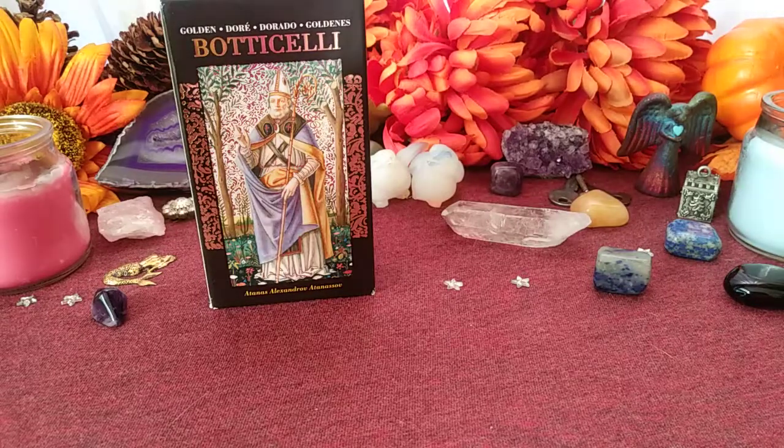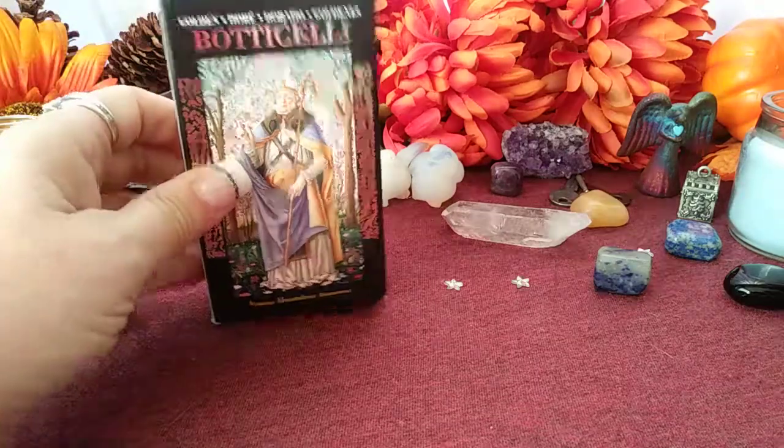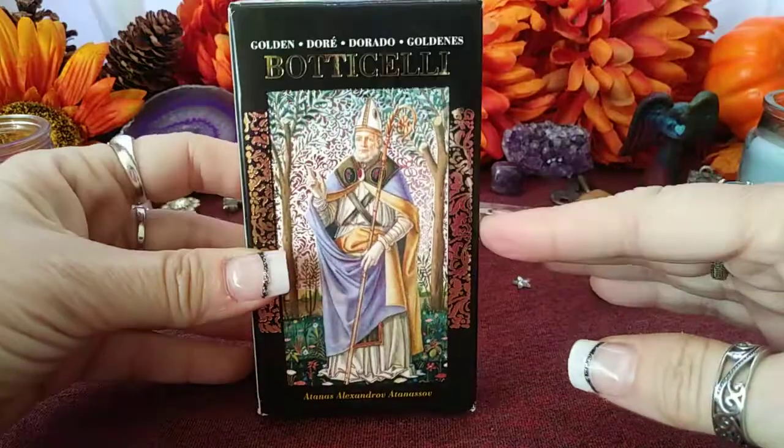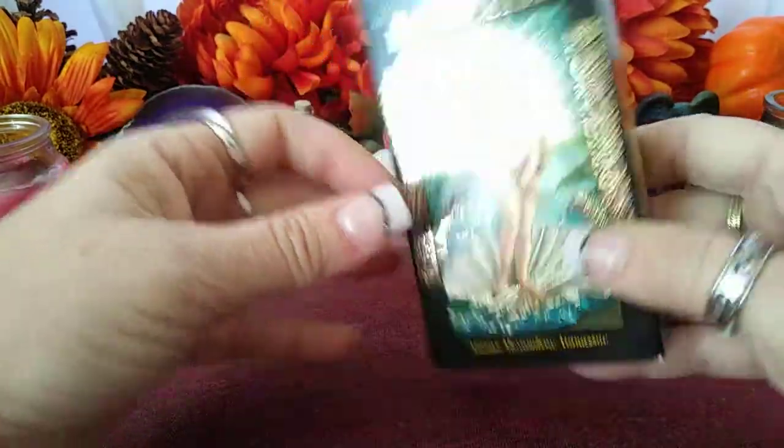Hey, this is Sherry Enchantress. It's my birthday, and I just turned 50. Hard to believe, but I felt like I needed something gold to represent my birthday.